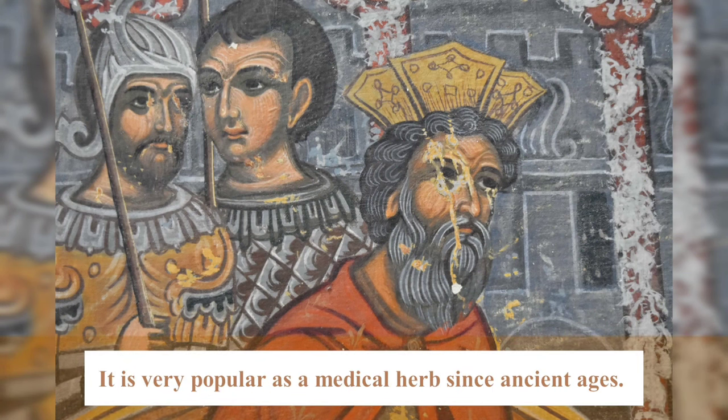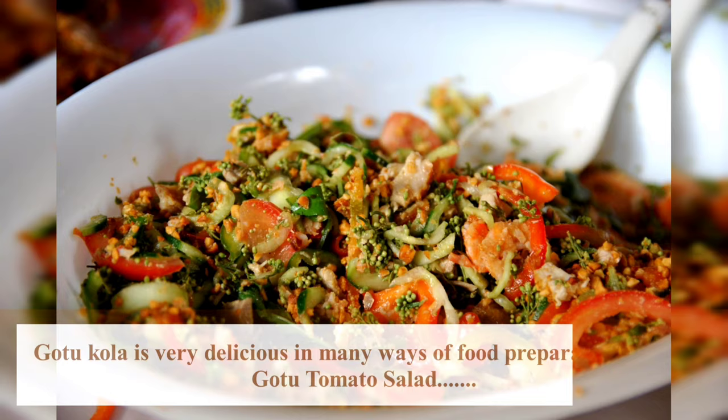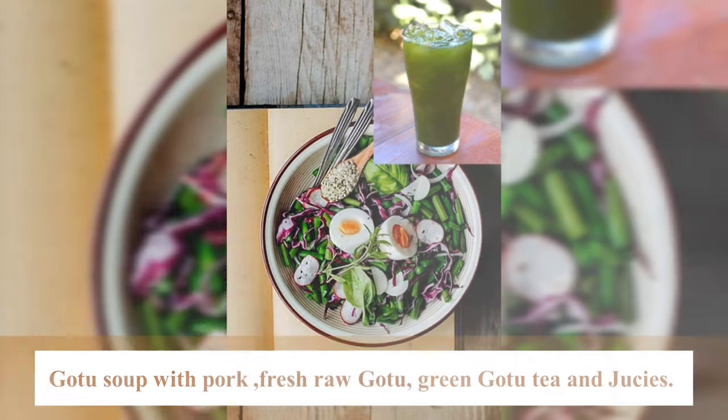It's a very popular medicinal herb used across many nations. Cotocolar is used in many preparations, such as Cotocolar tomato salad, Cotocolar savory dishes, fresh raw Cotocolar, green Cotocolar tea and juices.